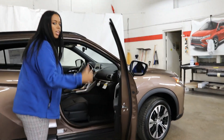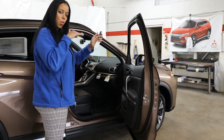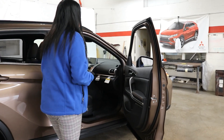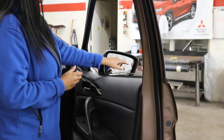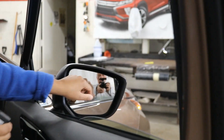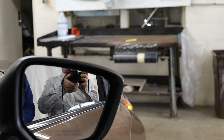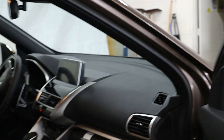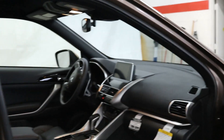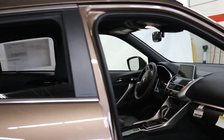Safety features include blind spot warning, rear cross traffic alert, and forward collision mitigation. You will get notified and a little light will come on the side view mirror. Lots and lots of safety on this vehicle — five stars on crash safety tests and all the safety features your heart could desire.